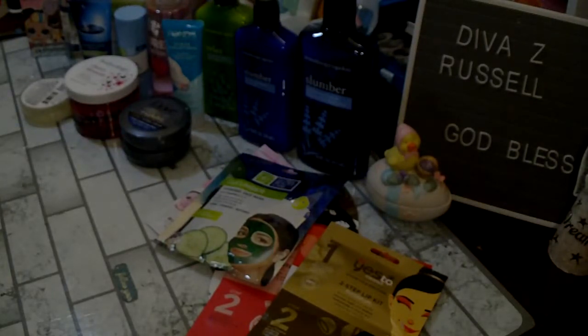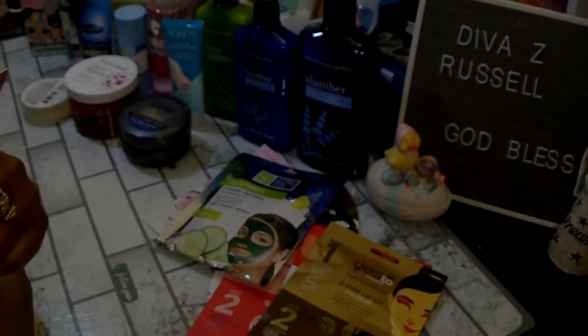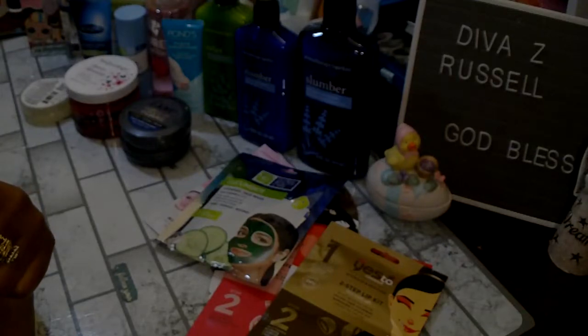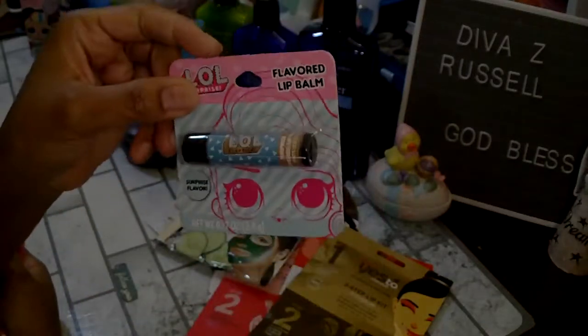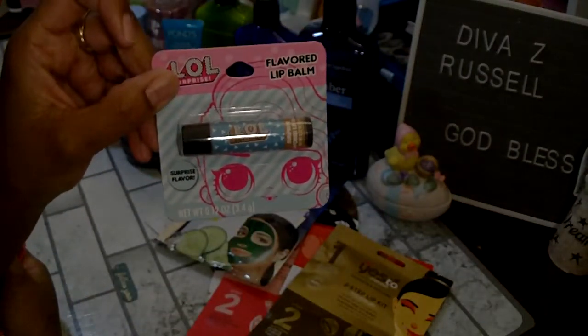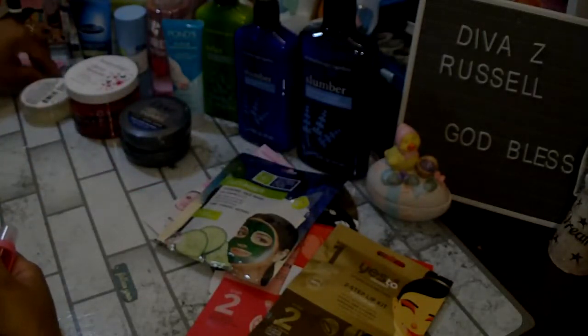Speaking of LOL, I did pick up one of these flavored lip balms — it is a surprise flavor so I don't know what it is. They did have different themed lip balms and I grabbed that for one of my granddaughters.